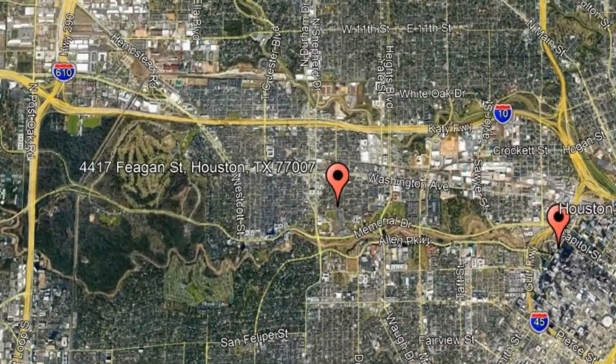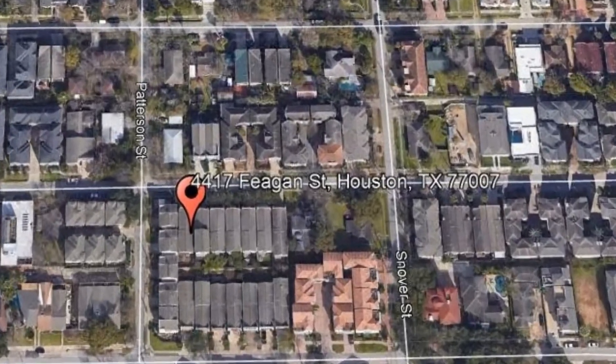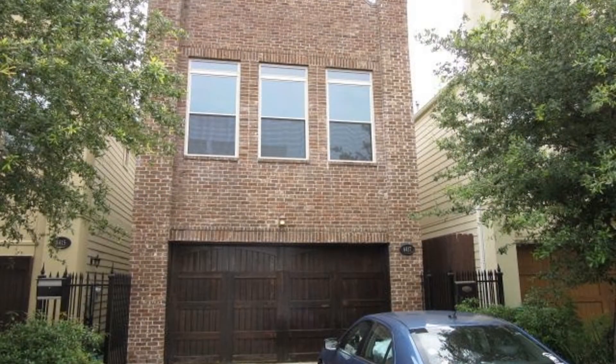Here are photos of an available rental property. Make it yours today. 4417 Fegan Street, Houston, Texas. Take a look at this beautiful 3-bedroom home that is waiting just for you.